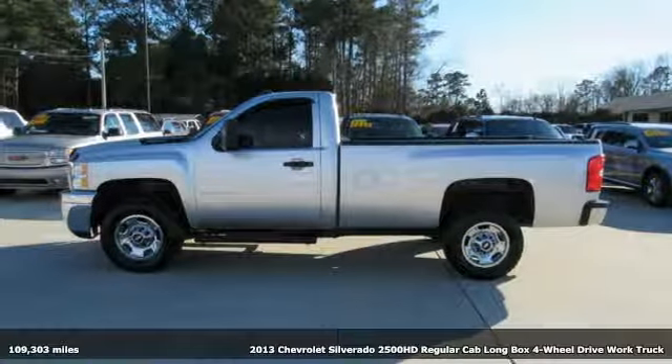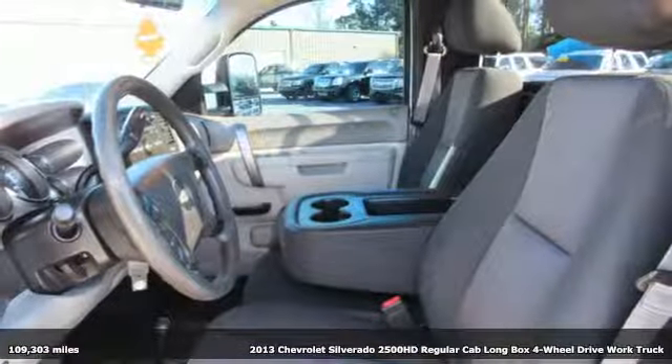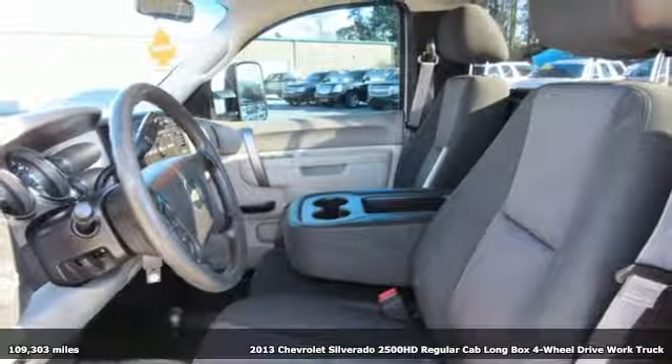Here's a 2013 Chevrolet Silverado 2500 HD. In a Chevy, the journey matters more than the destination.